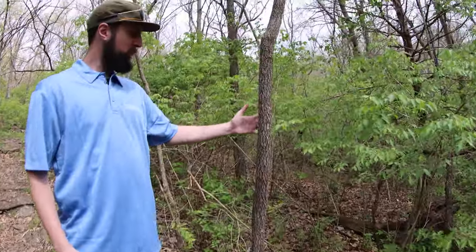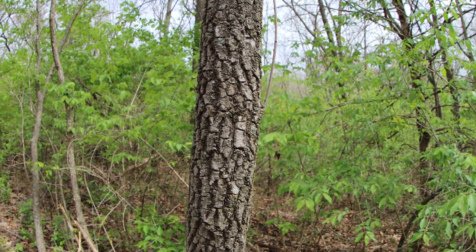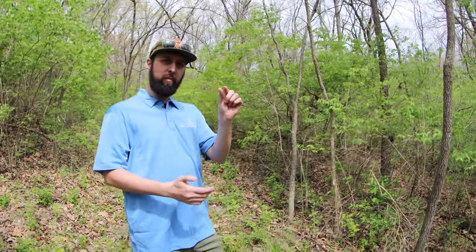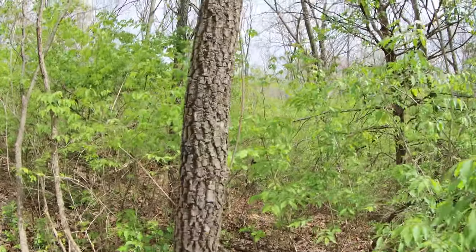Trees like this, where the bark is kind of blocky — that's a persimmon tree. Persimmons produce a fruit that's actually really yummy. You can take the seeds and split them down the middle, and the shape of the seed inside can tell you if it's going to be a bad winter, a mild winter, or a stormy winter.